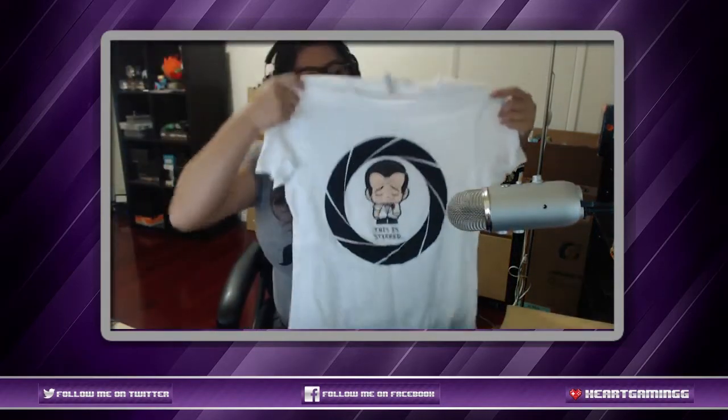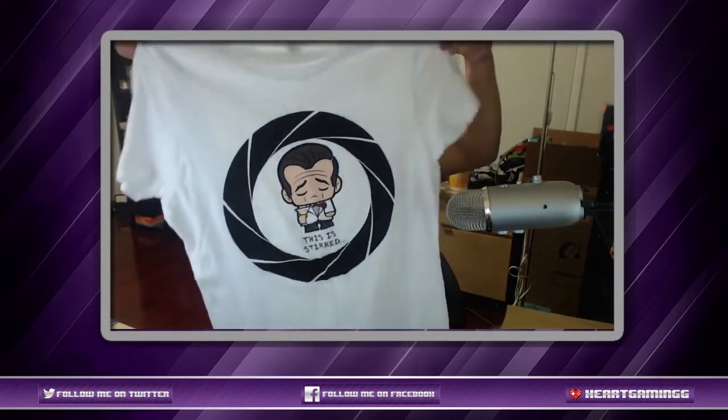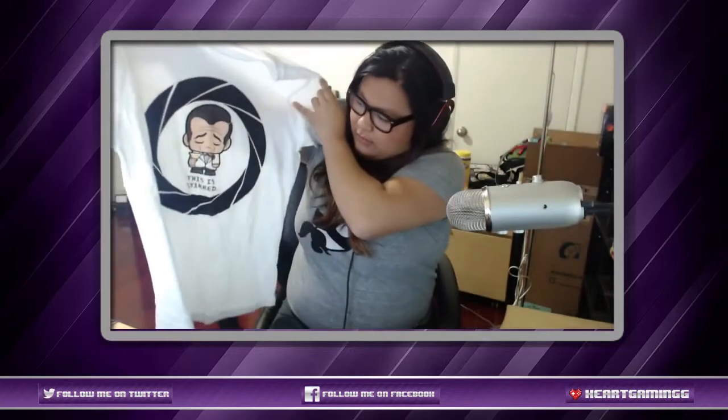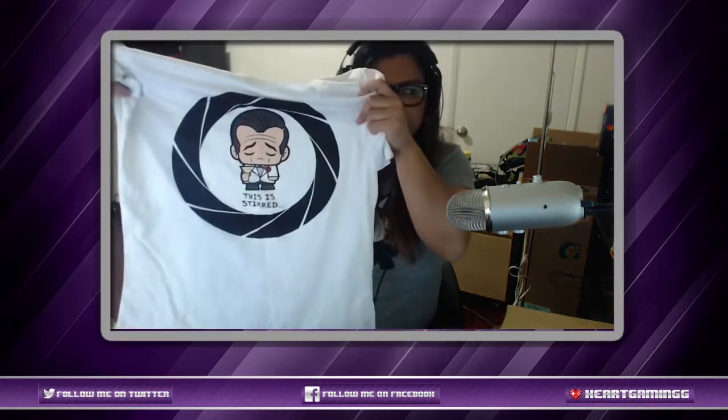The first thing we see is a t-shirt — so awesome! I love the t-shirts they have in the box; I wear like all of their t-shirts. Our first item is this awesome t-shirt. Look at that — it's so cute, it says 'This is stirred' — and he looks so sad but so cute!